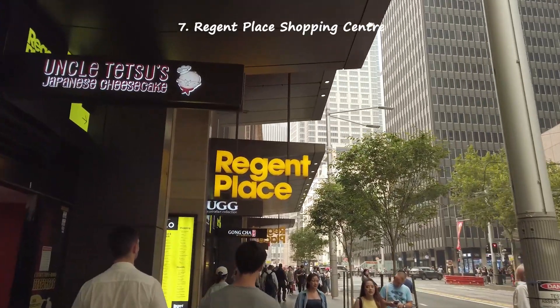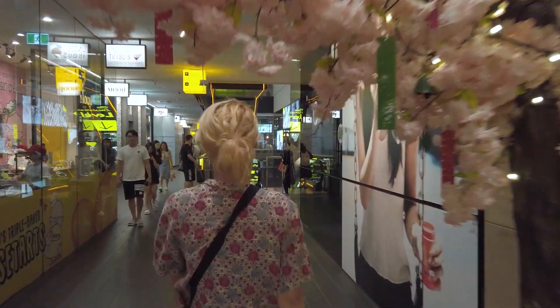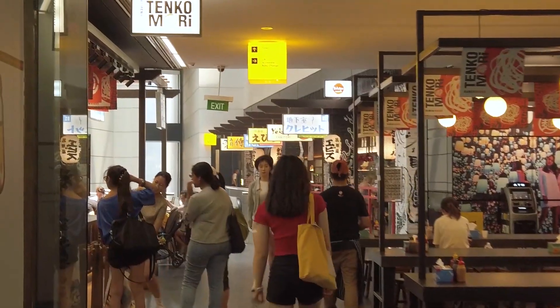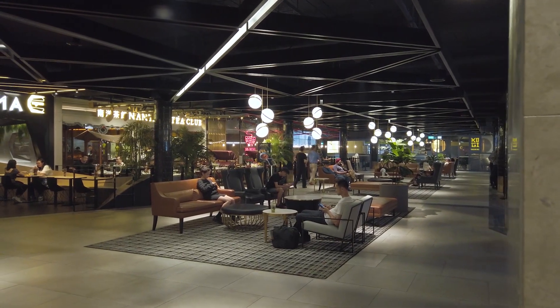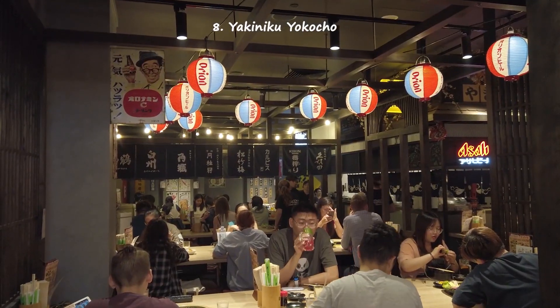Yakiniku Yakocho in Regent Place is an easily missed spot on your trip to Sydney. Even though it's off a major street in a very hidden little laneway, once you enter you'll literally be transported to Japan — it's like crossing into a Stargate and coming out in Tokyo. There are so many choices of fantastic Japanese eateries in Regent Place, and Yakiniku Yakocho is one of the coolest.